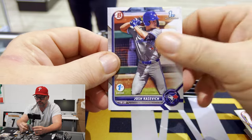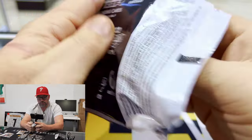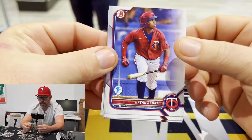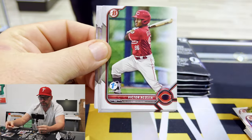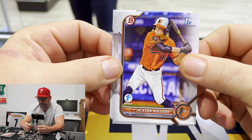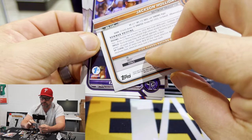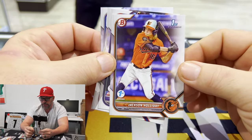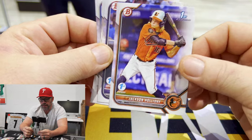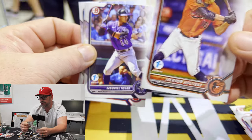Brian Acuna, Boyd, Acosta. There's Jackson Holliday — that's the guy you're looking for right there. He was the first overall pick. Jackson Holliday from the Orioles. Orioles are going to be a big team in breaks. That is your guy.